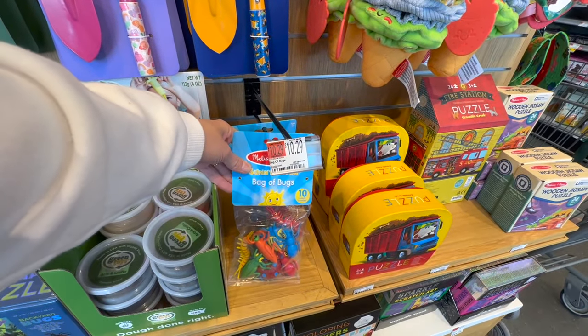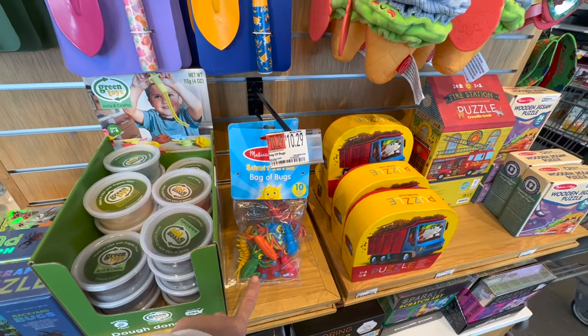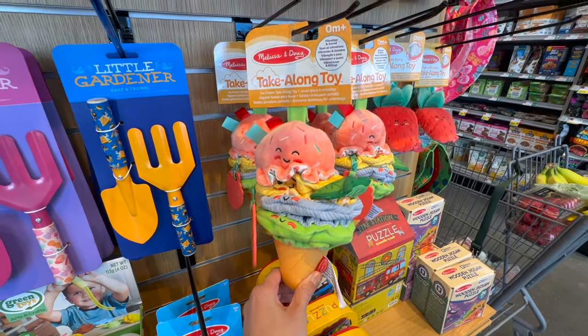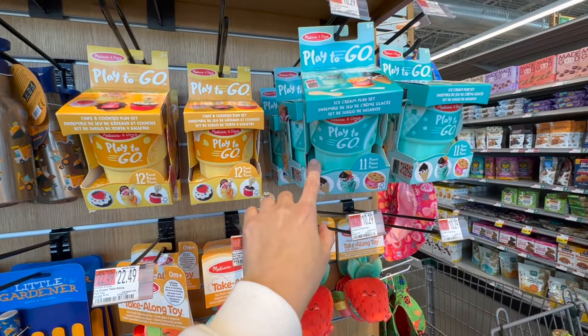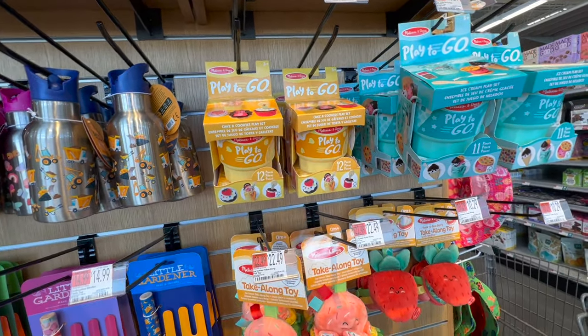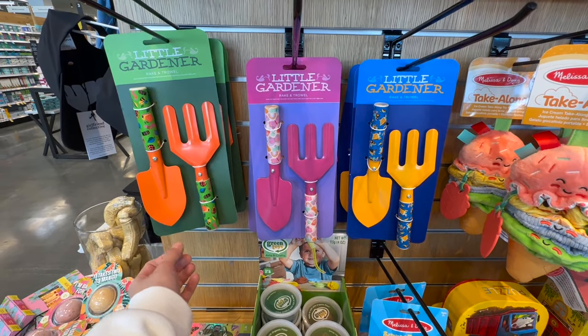Penny found the puzzles and toys section — this is her element. There's a Melissa & Doug bag of bugs for $10.29 — probably cheaper on Amazon but cool that they have it. They have take-along toys great for strollers: a cake and cookie play set and an ice cream set for $10.29, plus a little gardener set as we're approaching that season.